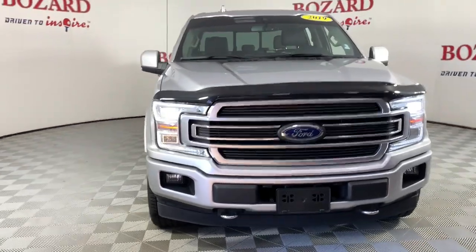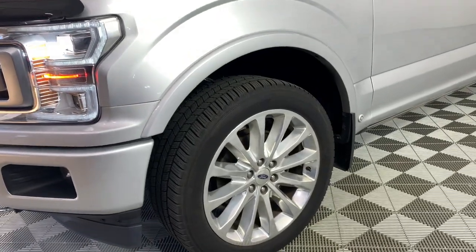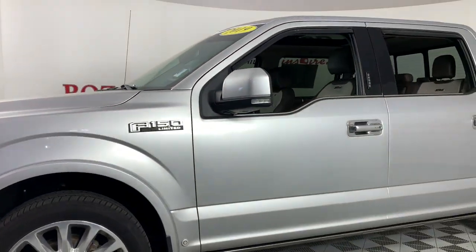Get a feel for the 2019 Ford F-150. This vehicle is an outstanding buy with fewer than 100,000 miles on the odometer.